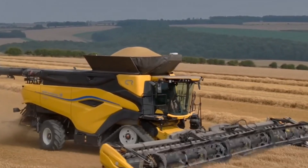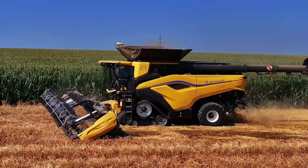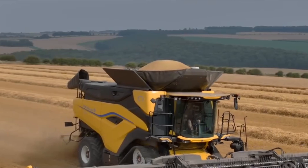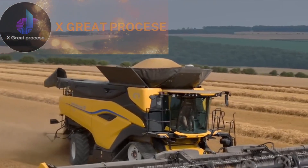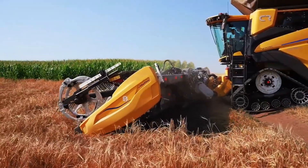Farming has never been more advanced. Imagine a world where harvesters think for themselves, tractors have over 700 horsepower, and AI-driven machines make split-second decisions to optimize every inch of the field. Welcome to the future of farming.